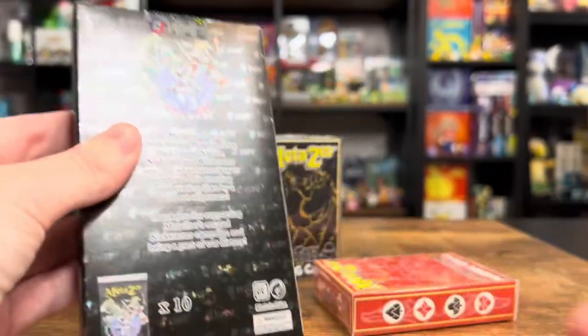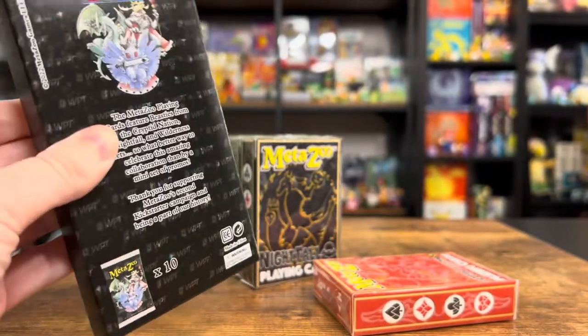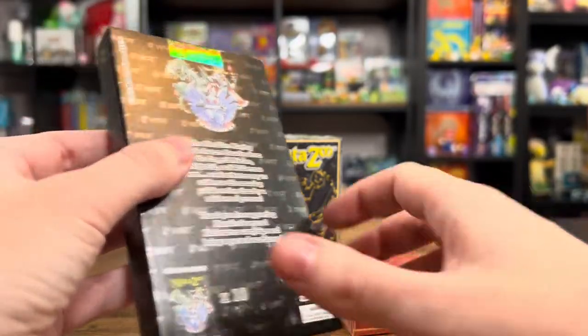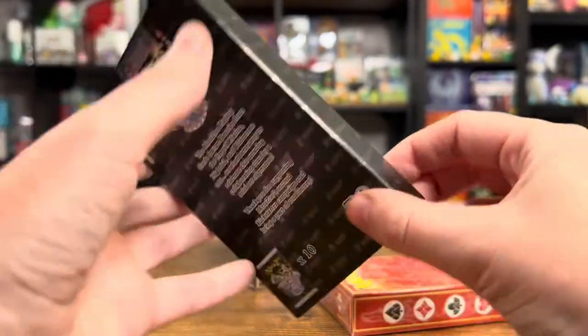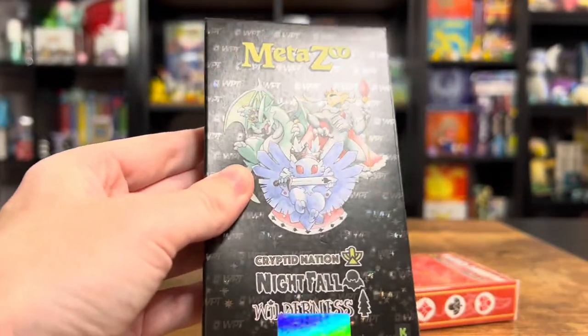Oh wow, the whole thing's holographic. What a nice touch — you got the holo pattern and it's not super prominent. It's not like it's taking away from anything on this box, but it's a very nice little touch. Of course you have the Mothman. I love this.